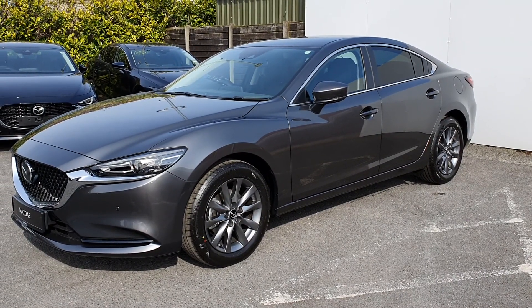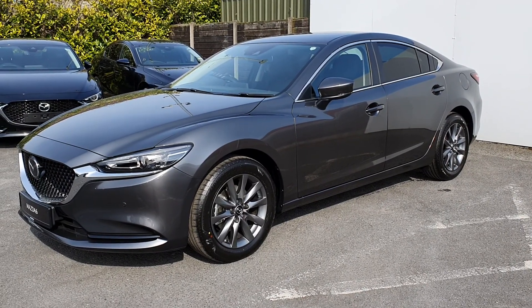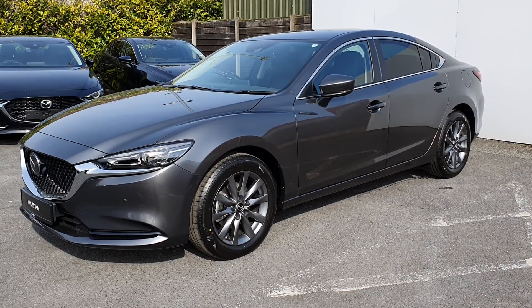If you'd like to test drive the brand new Mazda 6, please don't hesitate to contact our sales team on 01 850 3939. Thank you.